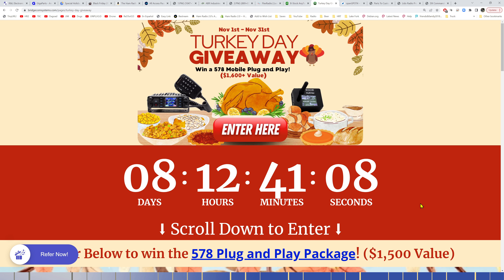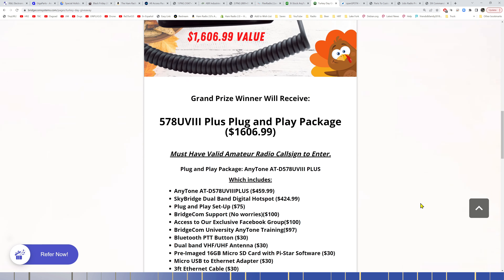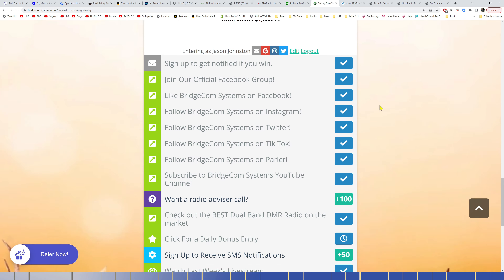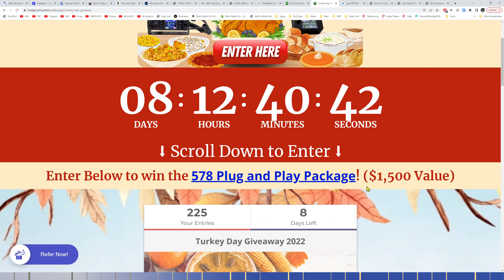Also check out the link for their Turkey Day giveaway, which ends November 30th — eight days from the time of this recording. You get a whole list of accessories for the 578 radio plus a dual-band digital hotspot. Go sign up with the link and good luck winning the 578 plug-and-play package from BridgeCom Systems.